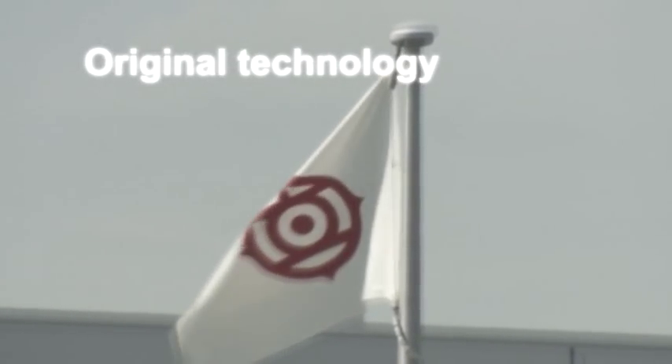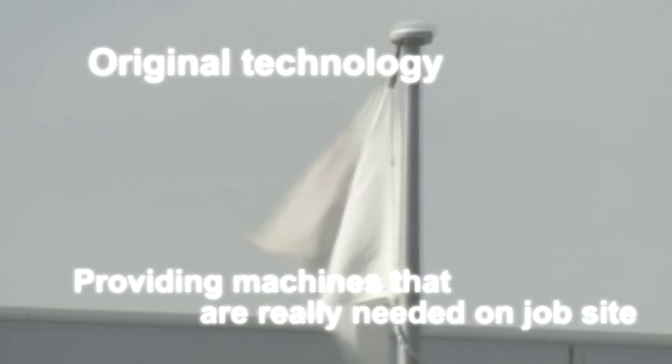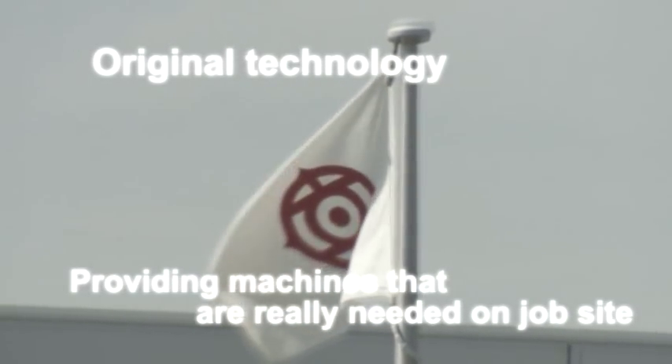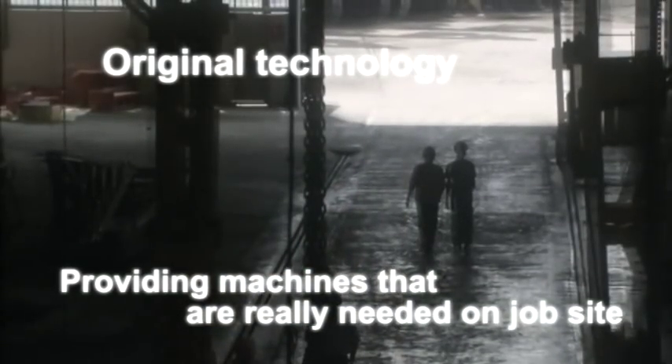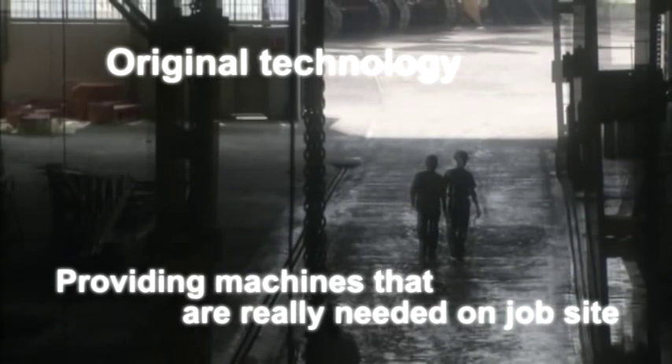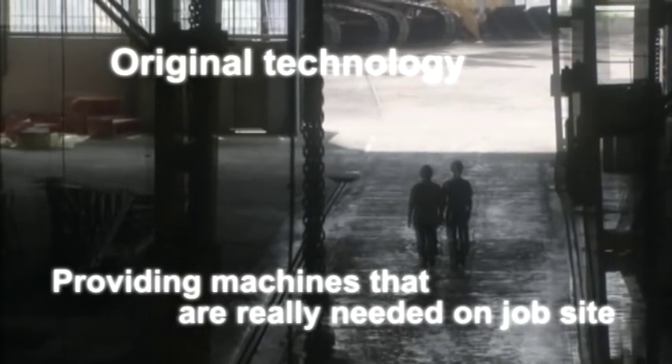HCM always develops its own original technology. This is based on the necessity of providing machines that are really able to meet the needs of the job site. And from that time, HCM hydraulic excavators began to be used extensively overseas.